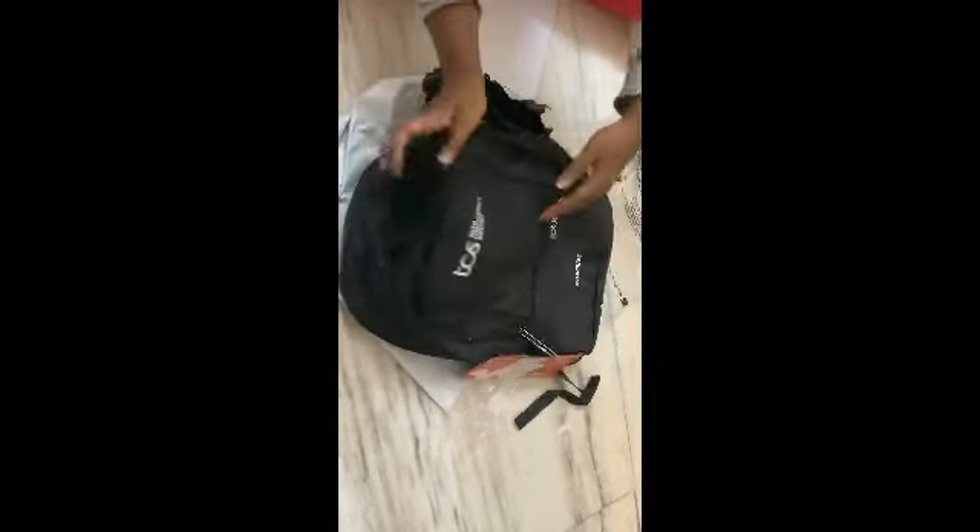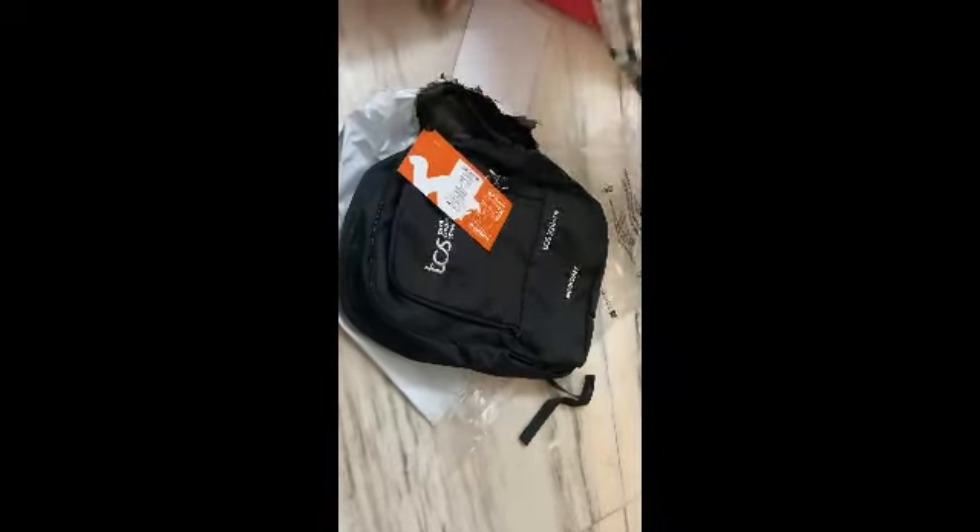Inside the bag you have a laptop shelf, and here you can keep something else, and for a mouse, cables, and all you can keep them in this section. I don't know whether this laptop bag can fit a keyboard or not. So that's all — these are the three things you're going to get in the TCS welcome kit.